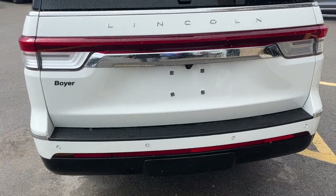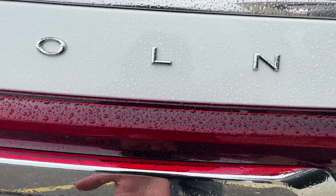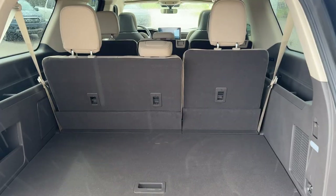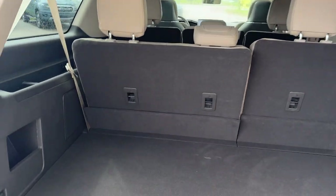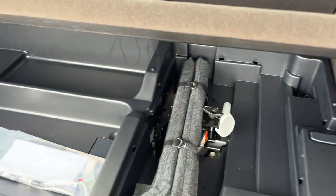Taking a look at the back of this Lincoln, you do have a trailer hitch under that cover there. Popping this open — take a look at the interior: so much interior space even when the seats are up, but you can fold all those seats down with the push of a button for even more space. You also have some storage under here with the jack as well.